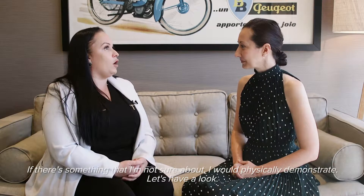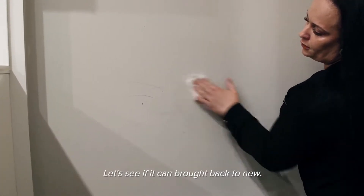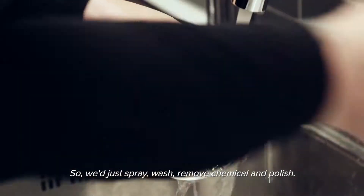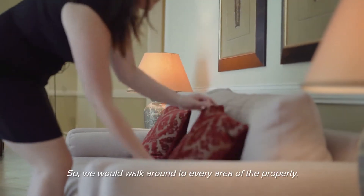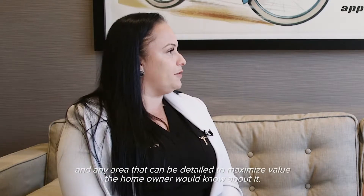If there's something I'm not sure about, I will physically demonstrate. Let's have a look and see if it can be brought back to new. We'll just spray, wash, remove chemical, and polish. Normally the homeowner will say, wow — how did you do that? So we would walk around through every area of the property, and any area that can be detailed to maximise value, the homeowner will know about it.